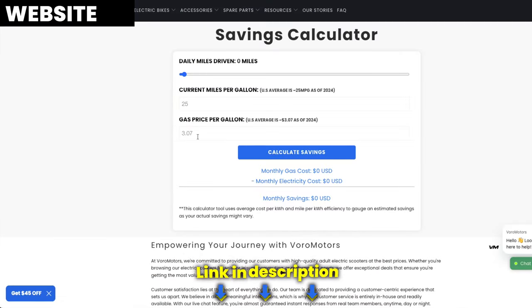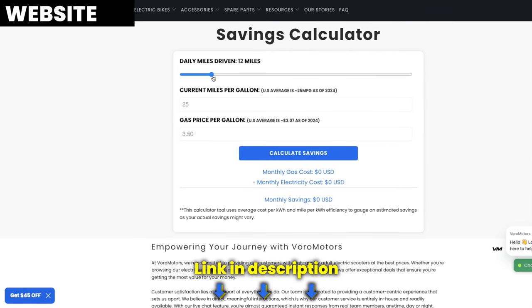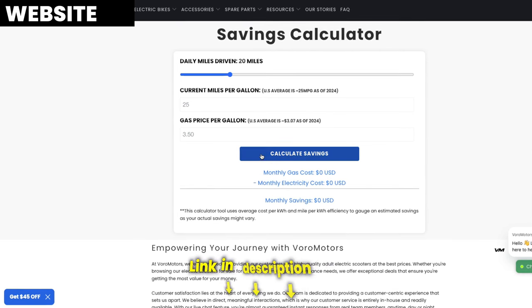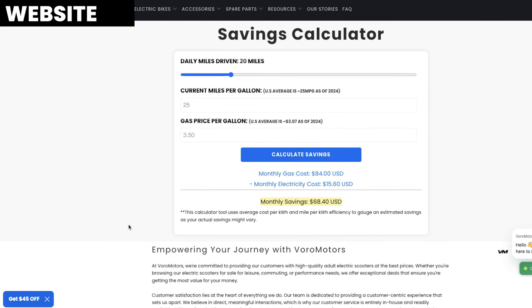We believe these features are going to help a lot of you. The gas calculator lets you put in the daily miles driven and the gas price per gallon in your area, then click calculate savings to see how much you'd spend on gas versus charging your scooter. It's a great feature that helps you see how much money you're saving by riding a scooter and also helping the environment.